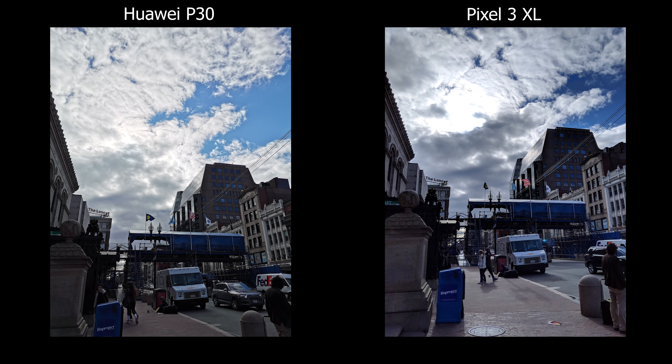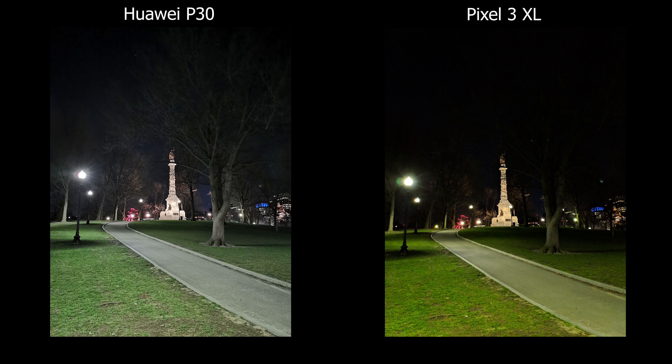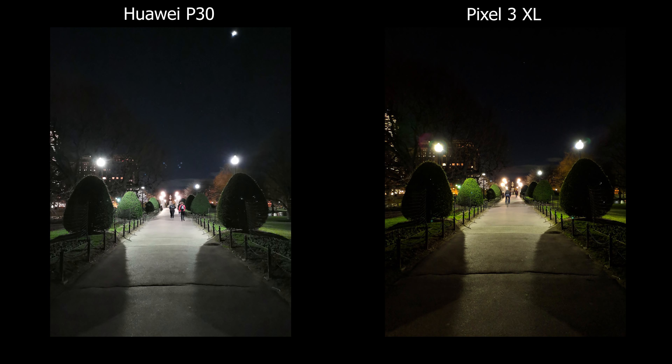For colors, the Pixel is much cooler so it becomes more blue in the shadows, whereas the P30 is more on a greener cast. Moving on to low light, the Pixel is much more saturated whereas the P30 is less saturated and not as harsh in the shadows. In terms of noise and artifacts, the P30 shows a lot more, especially when you look at the sky.